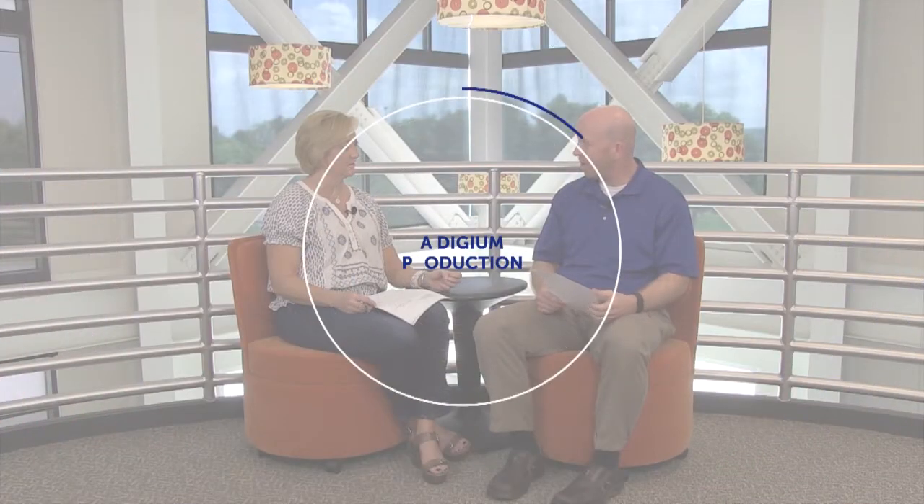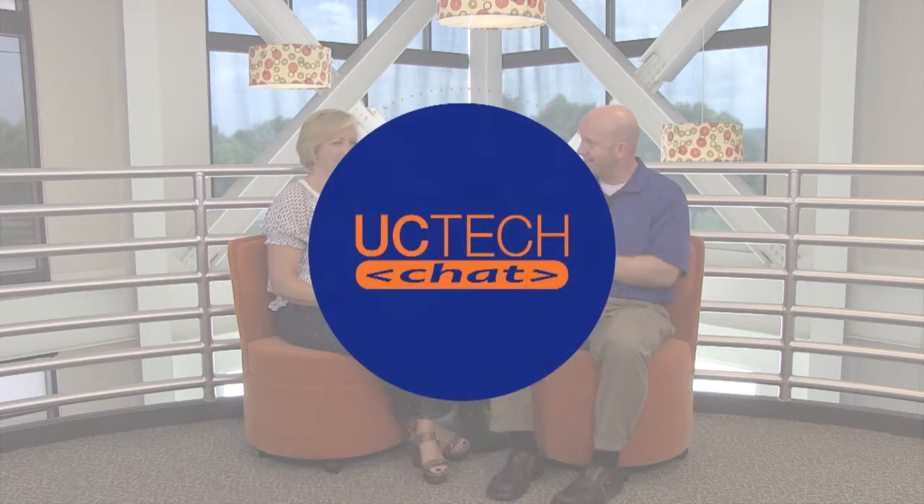Hi everyone and welcome to UC Tech Chat. I'm Julie Webb and I'm joined today by Jason Metford. Today we're going to be talking about hybrid UC platforms. Jason, there is so much discussion taking place around hybrid platforms, hybrid solutions in the business communication space. Can you tell us what exactly is a hybrid platform?